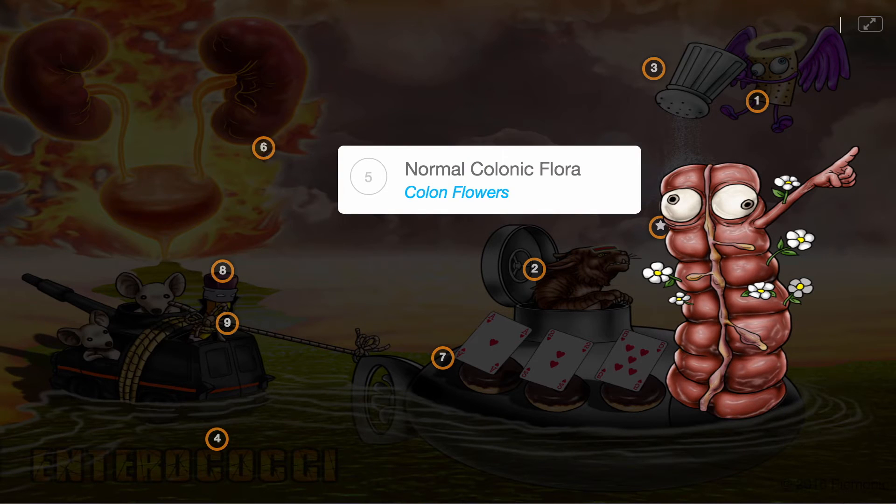Some Enterococcus species are part of the normal colonic flora, depicted by the flowers growing out of the colon.